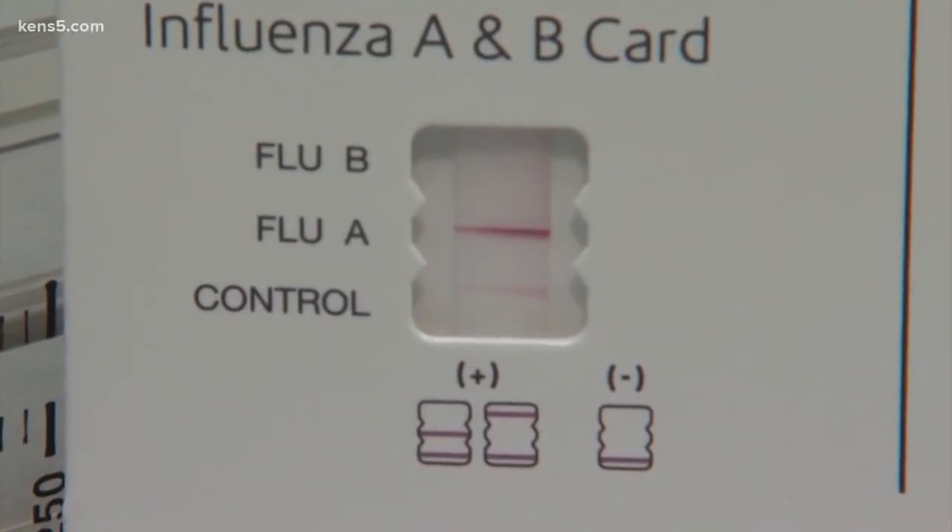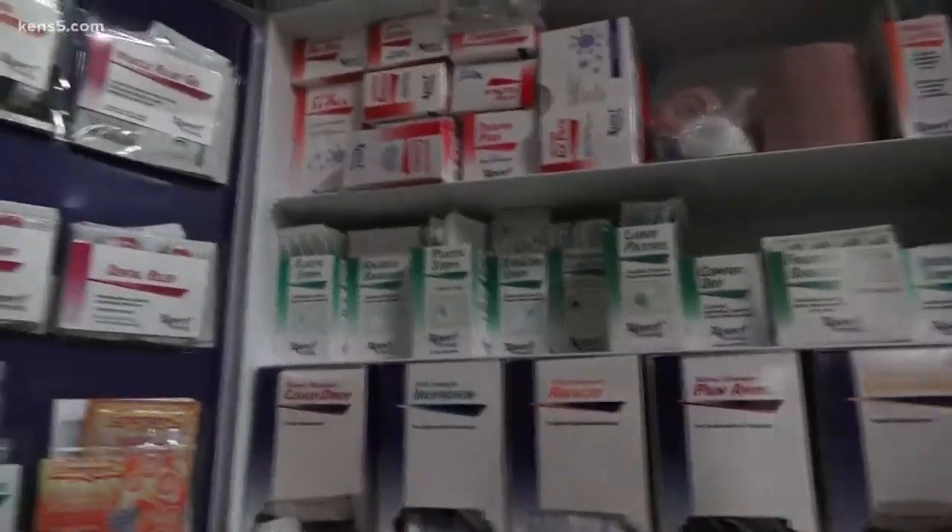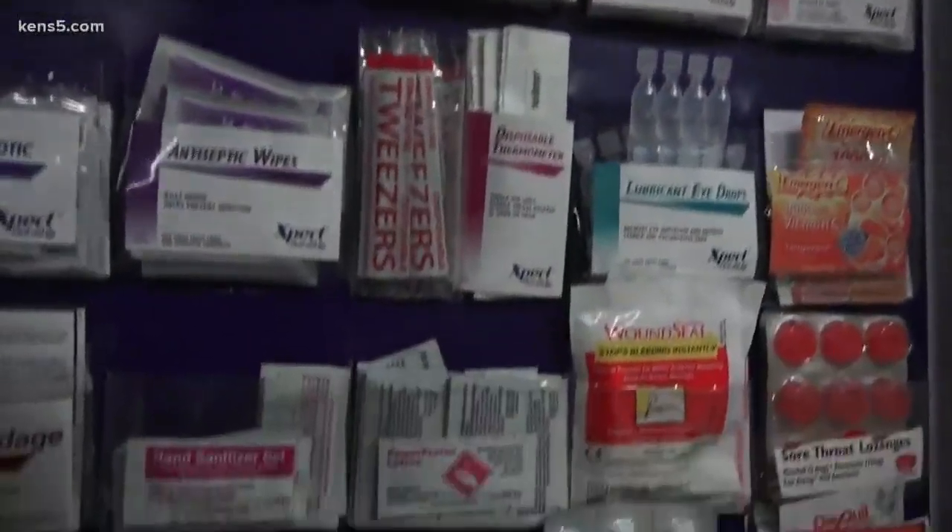How do those at KENS 5 try to battle the flu? You don't want to ask me because I'm the worst. I don't have a flu shot, I don't have anything. Honestly, I don't really think about it. We do have an awesome medicine cabinet here, though — but that's if you are already sick. The key is prevention.